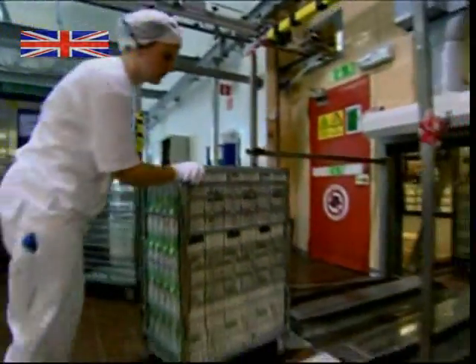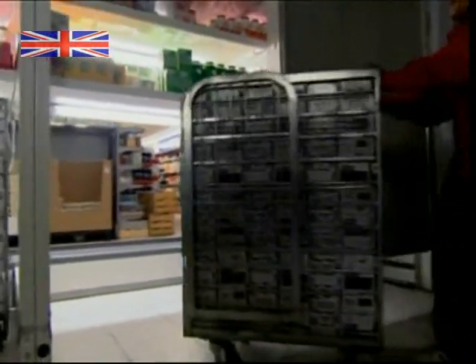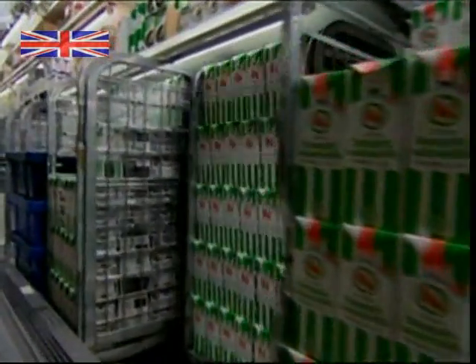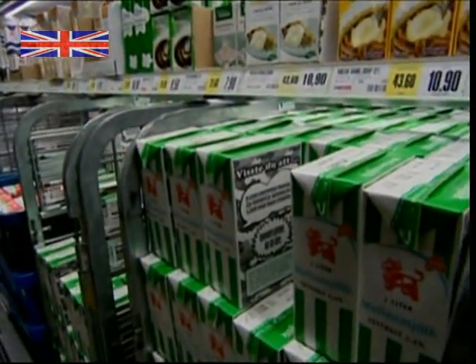And while some may miss the chink of milk bottles as the milkman delivers the daily pint, it's good to know this simple and ingenious design means milk can be stored more safely and for longer than ever before.